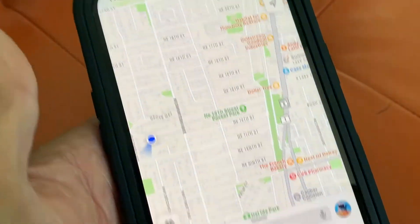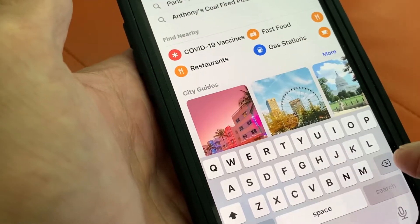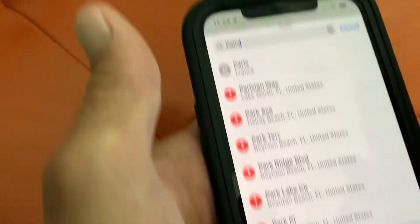First, let's open Maps. We're going to go down here, put in search, and we're going to type P-A-R-I-S, Paris, France.